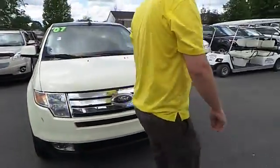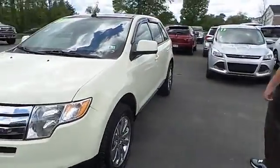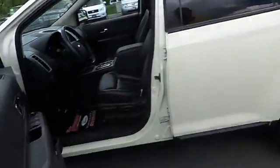It has 72,000 miles. Nice clean piece with the full sunroof, which comes all the way back. Leather interior and a 6-disc CD changer.